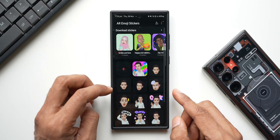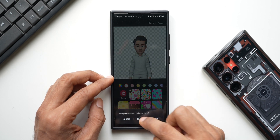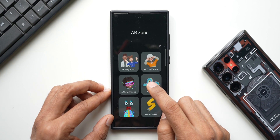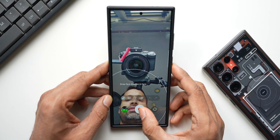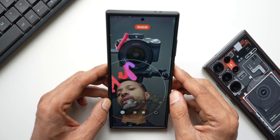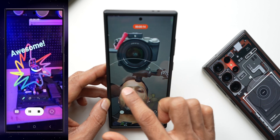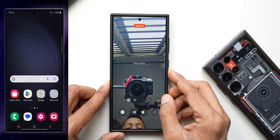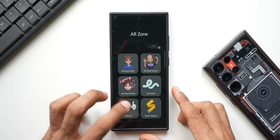We also have AR Emoji Stickers — you can tap the plus button to create your own sticker and customize it further. Next is AR Doodle, which lets you create live AR doodles. I'll tap the video button and start recording — now I can draw anything I want. When I move, the doodle moves too. You can even draw on your head — it's kind of funny.